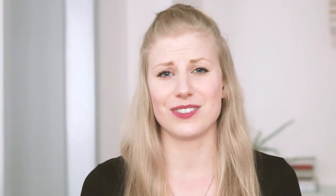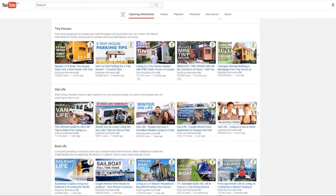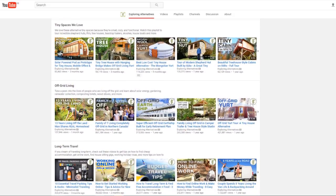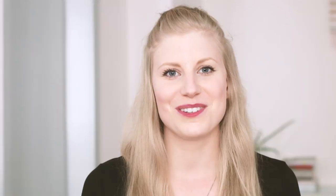Finally, the YouTube channel I want to share with you is Exploring Alternatives. They have a channel about different ways of living, different kinds of lifestyles and homes. They both live out of a van but also share people's tiny homes, eco-friendly homes, and all kinds of different people and their lifestyles. If you're interested in videos like that, I really recommend checking them out.